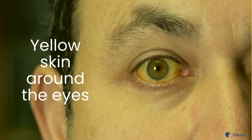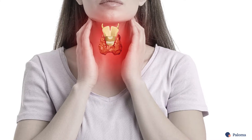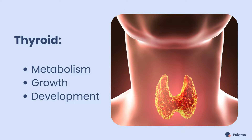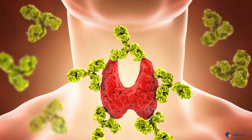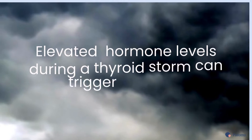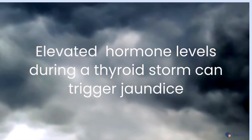Yellow skin around the eyes may indicate a severe underlying problem with the thyroid gland. The thyroid is a small, butterfly-shaped organ located at the nape of your neck. It regulates metabolism, growth, and development. One of its leading roles is to produce thyroid hormones that tell each cell how to use its energy. The most common thyroid condition associated with jaundice is Graves' disease. Yellow skin around the eyes can signify a thyroid storm, where you have dangerously high thyroid hormone levels.